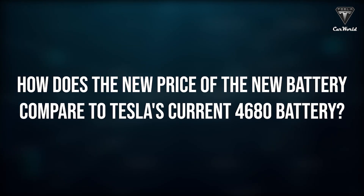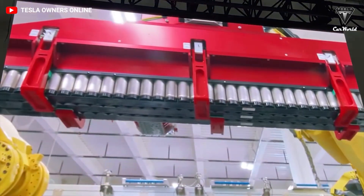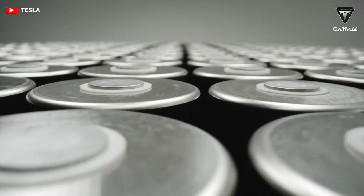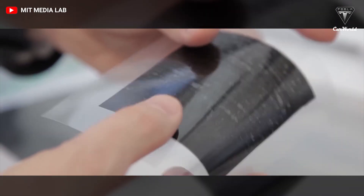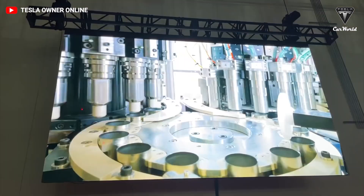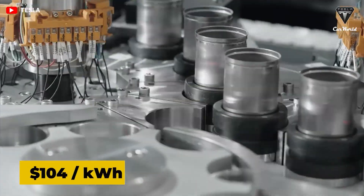How does the new battery's price compare to Tesla's current 4680? The researchers say they have optimized production costs so that the new battery costs less than half of Tesla's current 4680 cell. This new technology requires fewer battery cells, aids in the resolution of material shortages, and lowers the cost of an electric vehicle. Each 4680 pack costs $7,400 to produce, giving a cost per kilowatt hour of $104 — so the estimated price of the new battery will be around $50 per kilowatt hour.